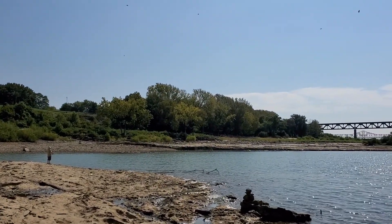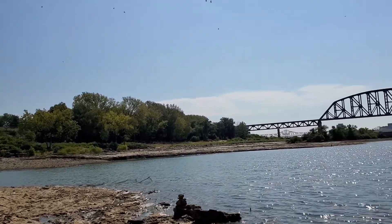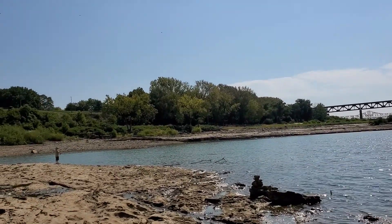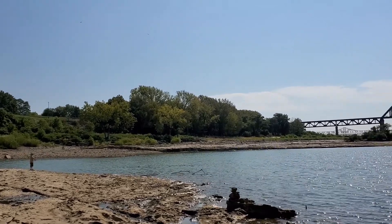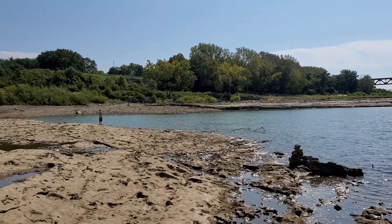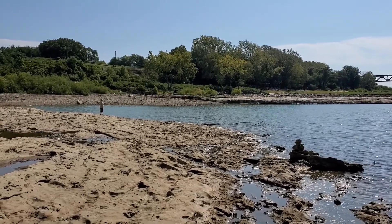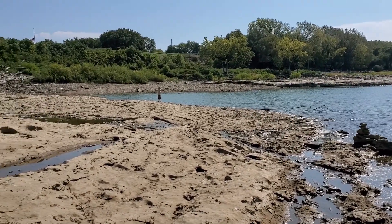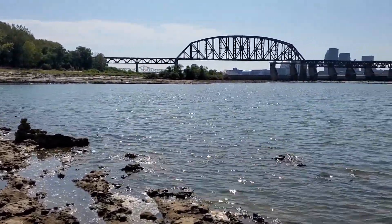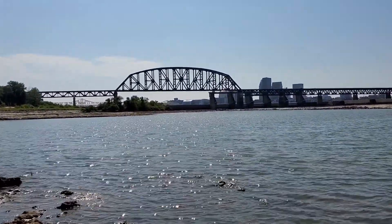Twelve buzzards is what I counted — a dozen of them. I'm looking to scavenge something for breakfast or lunch. Well, you guys all have a nice day. It's five minutes at the fossil beds. See you later.